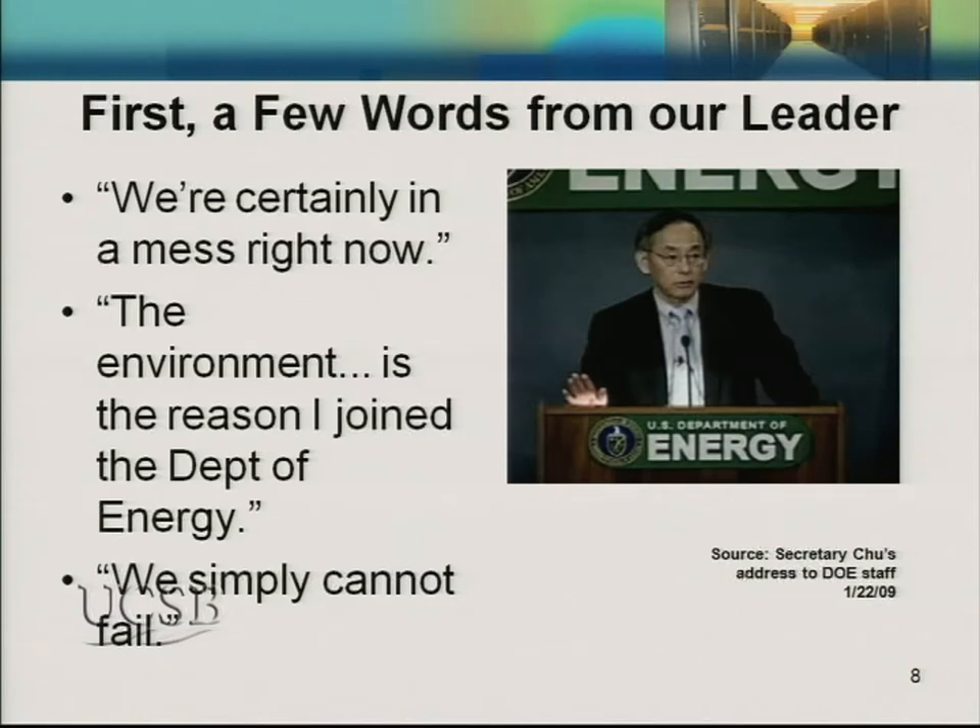Following up on comments made this morning, these are some quotes from Dr. Chu, who's now the Secretary of Energy and who left LBL as our director several years ago. As he was going into DOE, he pointed out that we're certainly in a mess right now, and the environment is the reason he joined the Department of Energy. Most importantly, his quote: 'We simply can't fail.' He definitely took this attitude at LBL, and when he learned of these projections, he strongly negotiated with our computing science department and convinced them that this wasn't going to happen on his watch.